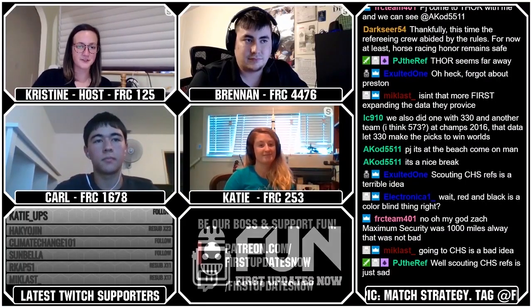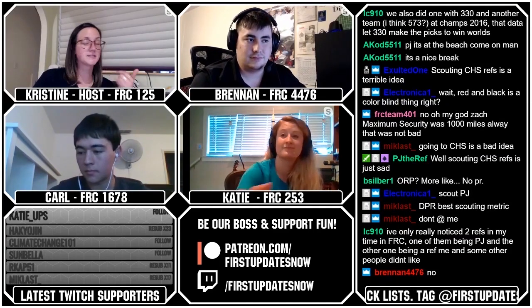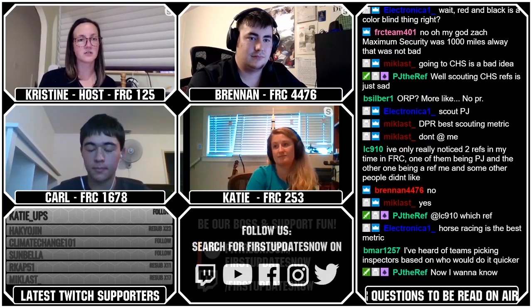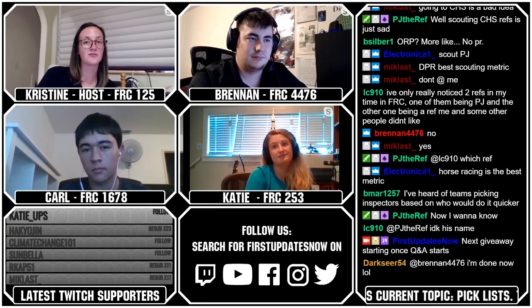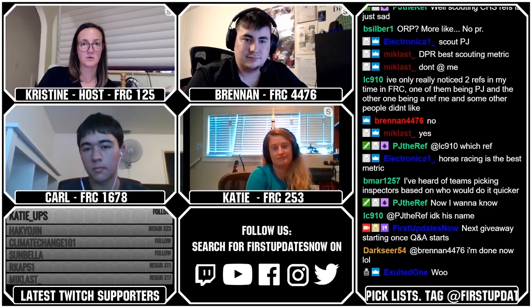We're going to be talking about pick lists, where all this stuff comes together. There's an S on the end because even if you are the number one seed, you really only have control over your first pick — who knows what's going to happen from there. So in terms of pick lists, leading up to actually having a set of lists that you're walking out onto the field with, what is the process like to get the pick list together? How big are your lists? How many lists do you have? Let's start with Katie.